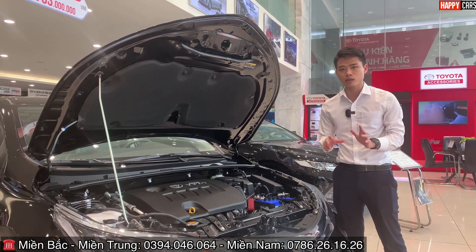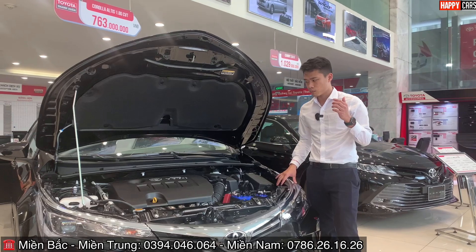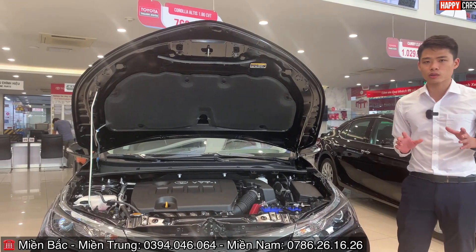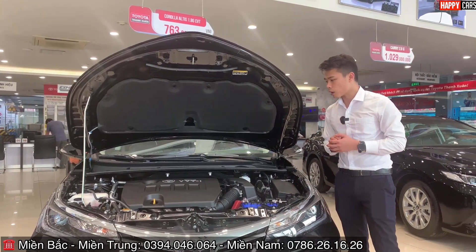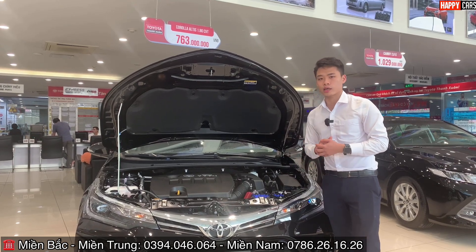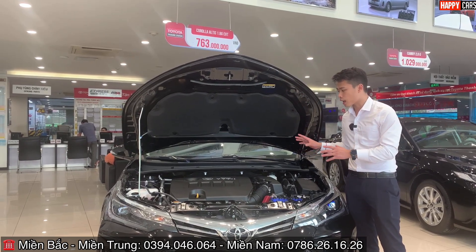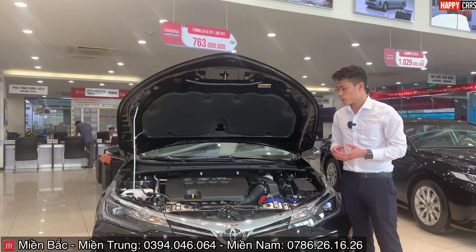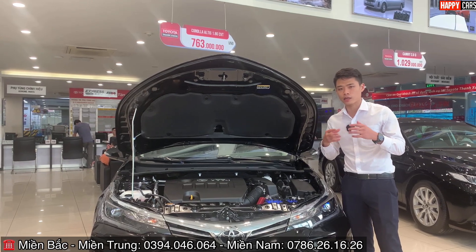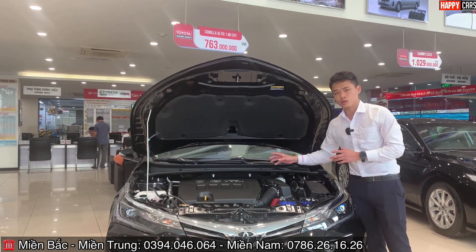Khách hàng đánh giá cao động cơ Altis vì rất bền và tăng tốc tốt. Đặc biệt, động cơ này sử dụng công nghệ Dual VVT-i — công nghệ nổi tiếng của Nhật trên xe Toyota — giúp tiết kiệm nhiên liệu, khí thải sạch hơn, và tỷ lệ đốt cháy nhiên liệu hoàn toàn cao, từ đó sinh ra công suất lớn hơn.